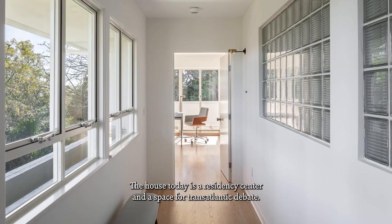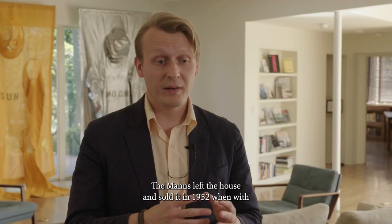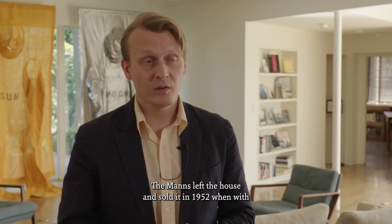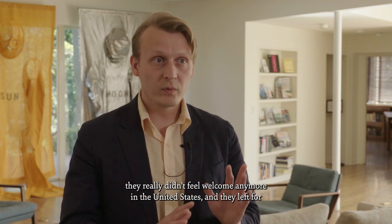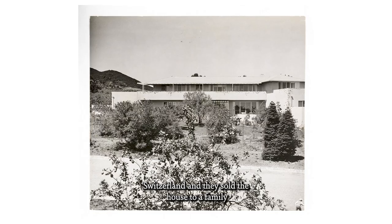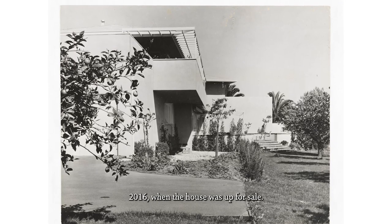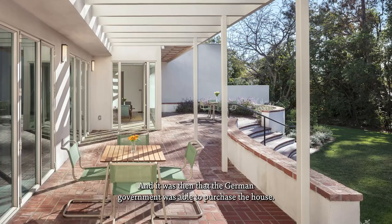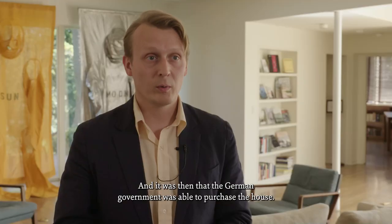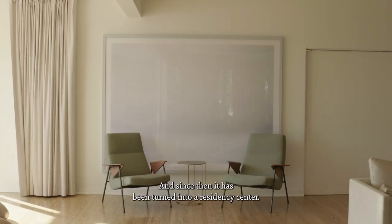The house today is a residency center and a space for transatlantic debate. The Manns left the house and sold it in 1952, when with the beginning of McCarthyism they really didn't feel welcome anymore in the United States. They left for Switzerland and sold the house to a family who lived here up until 2016, when the house was up for sale and the German government was able to purchase it, and since then it has been turned into a residency center.